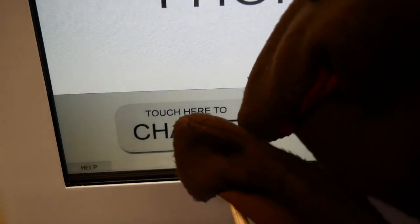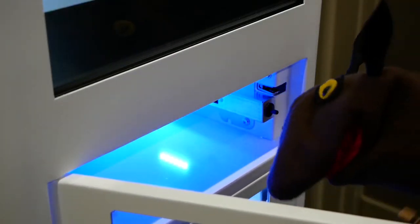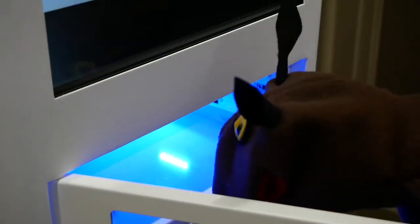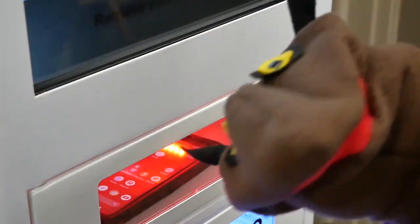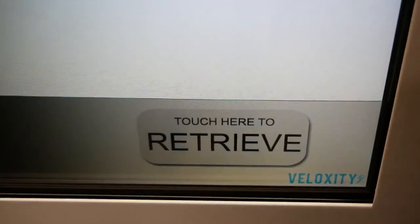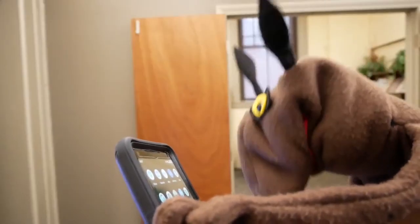Just click to charge, choose an available bay, pick a four-digit code and plug your phone in. When the light turns red, you'll know your phone is quick charging. When you want to get your phone back, just click retrieve and enter in the same four-digit number that you chose before.